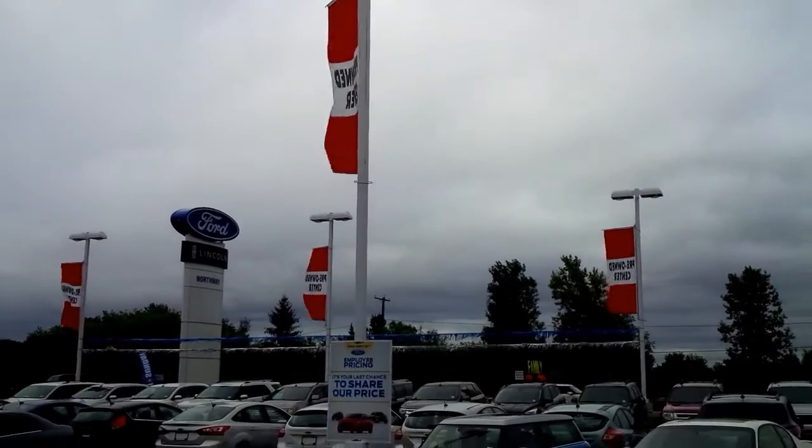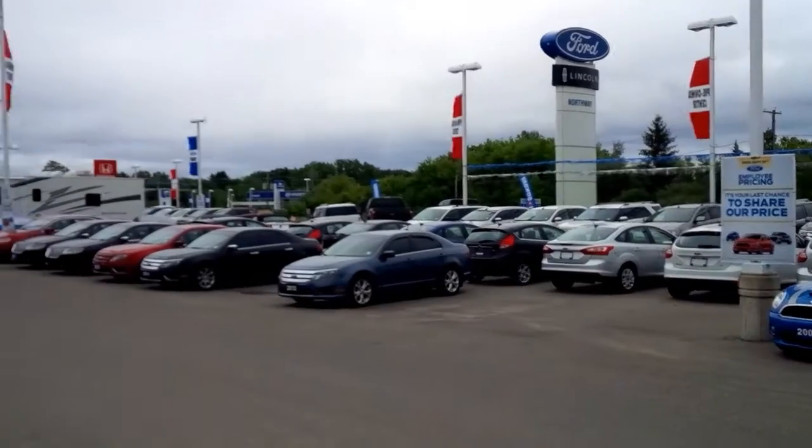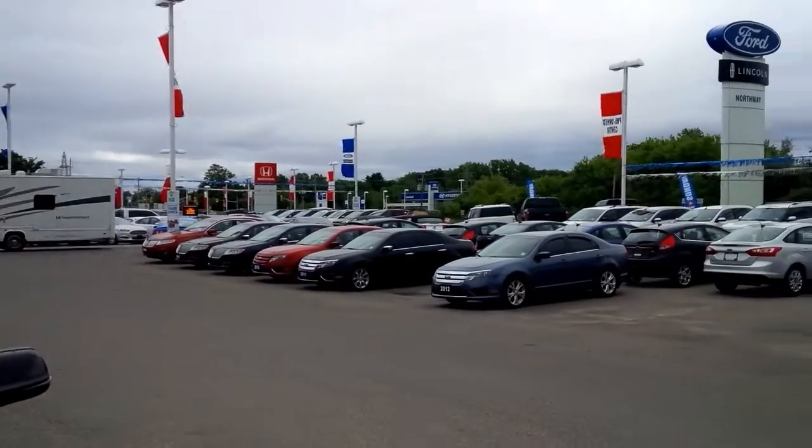Hey, this is your car guy John Bolt from Northway Ford. I'm just giving you another quick tip on vehicle purchasing or the vehicle experience.